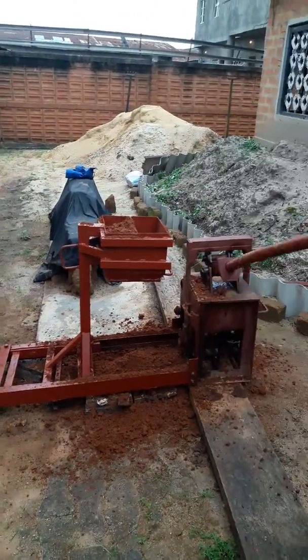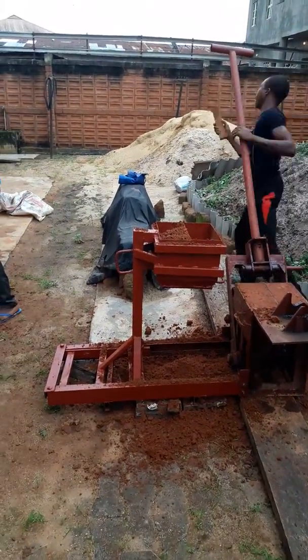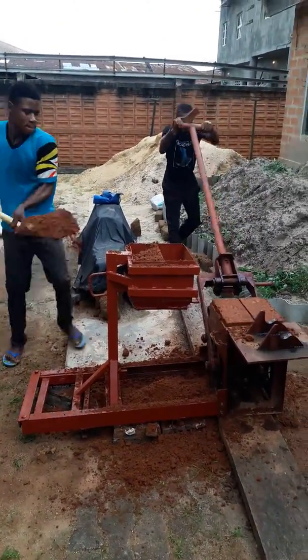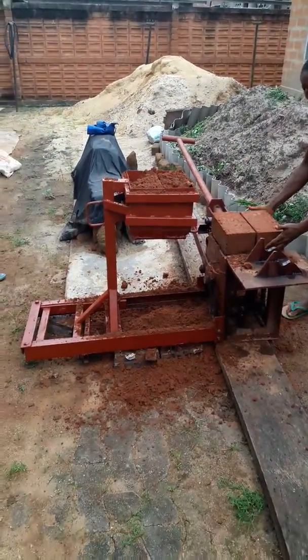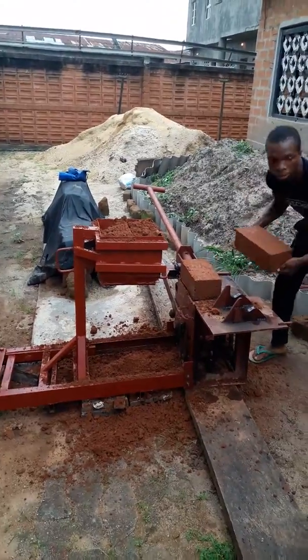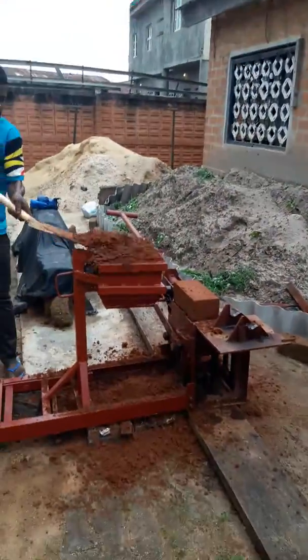When the machine is being operated, it could have been fully loaded again for the next brick making. Carry it. The bricks have been made. The soil filler is being loaded again.